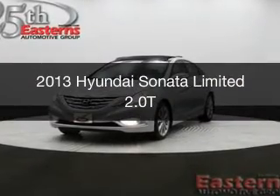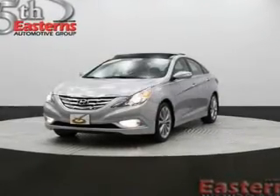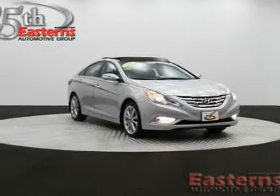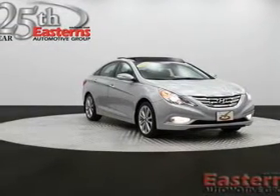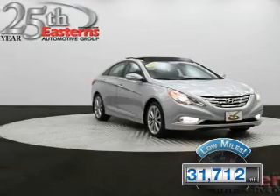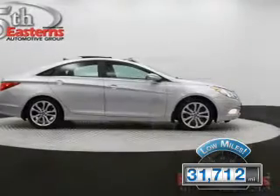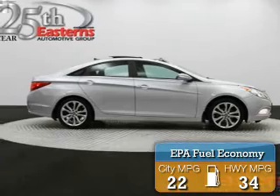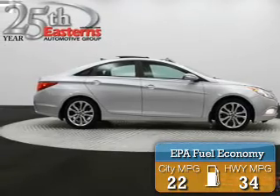This is a used 2013 Hyundai Sonata, powered by front-wheel drive, a two-liter, four-cylinder engine, and a six-speed automatic transmission. With fewer than 35,000 miles, this vehicle has a long road ahead. Great fuel efficiency saves you money by requiring fewer trips to the gas station.